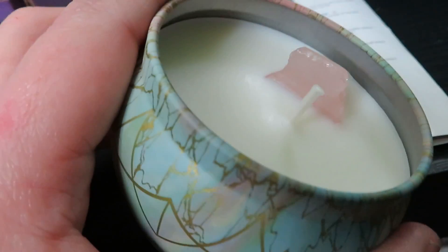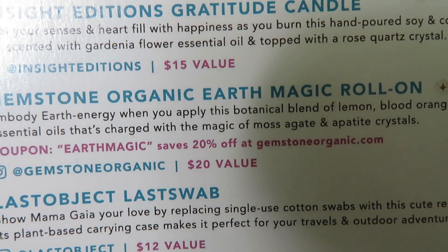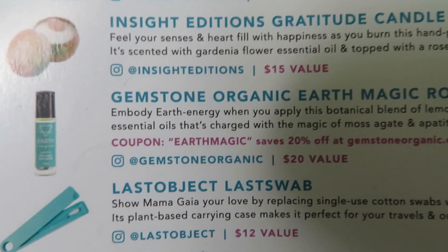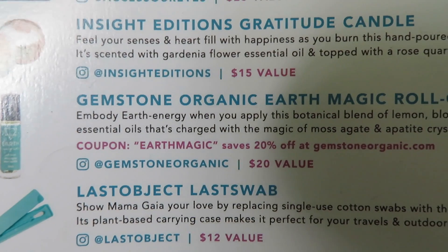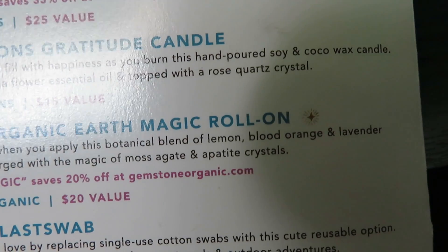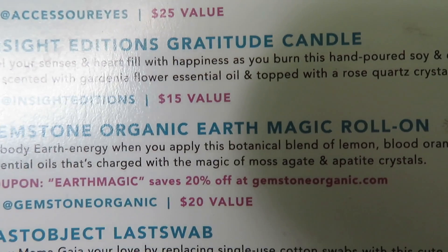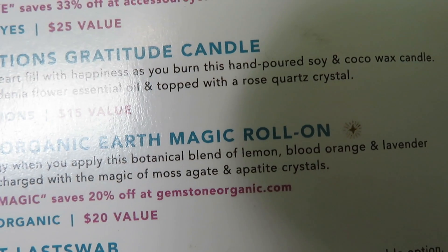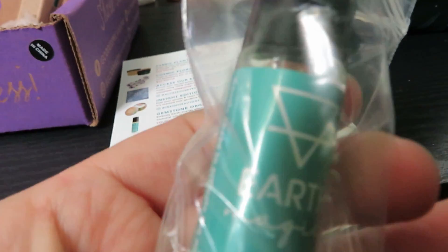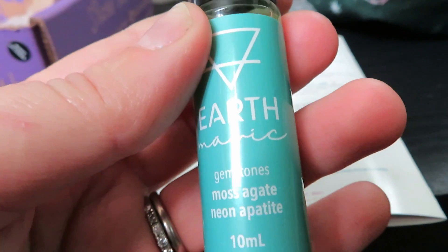Next we got the Gemstone Organic Earth Magic roll-on. Embody earth energy when you apply this botanical blend of lemon, blood orange, and lavender essential oils, charged with the magic of moss. Earth magic gemstones!